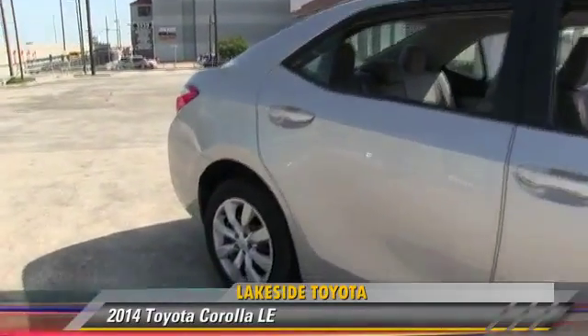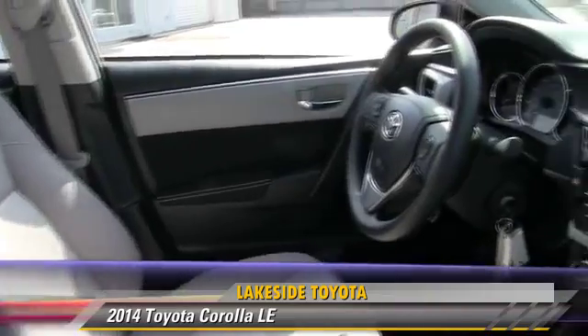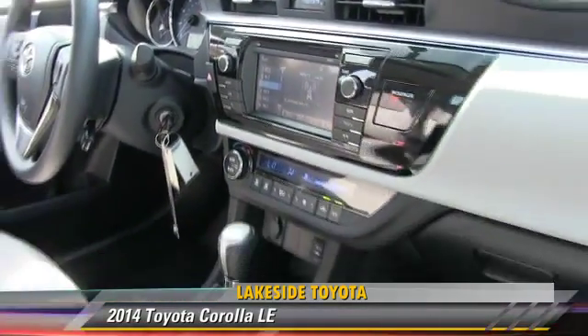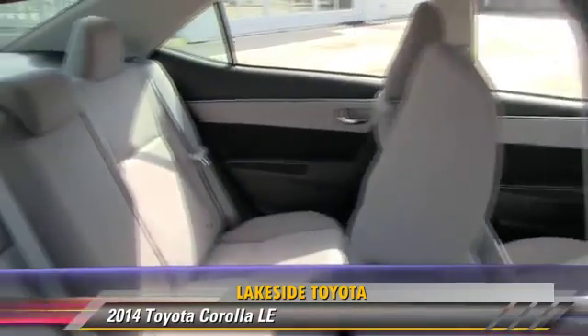The 2014 Toyota Corolla LE, powered by a 1.8-liter four-cylinder engine with a continuously variable transmission. This vehicle, with fewer than 5,000 miles on the odometer, is well-equipped.